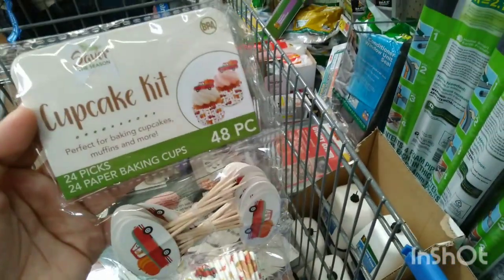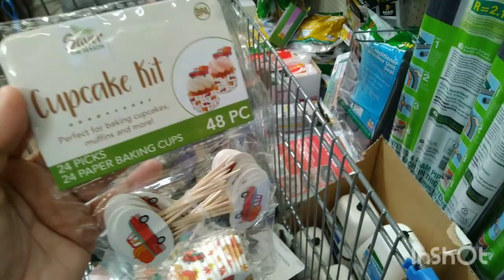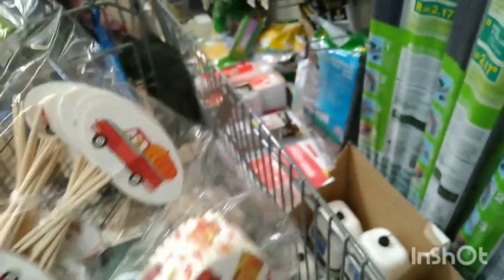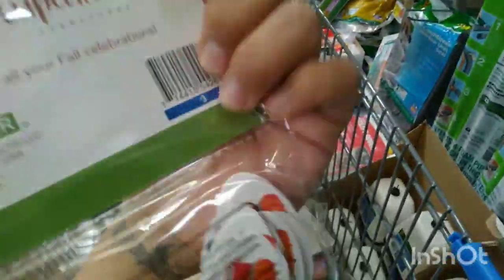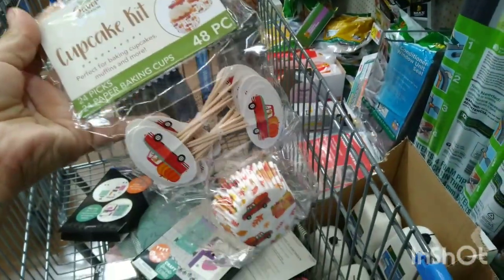This cupcake kit right here — 48 pieces, 24 picks and 24 paper baking cups — is ringing up for $0.75. Super cute! I'm going to use these for Thanksgiving. They were $3 and are now only $0.75.